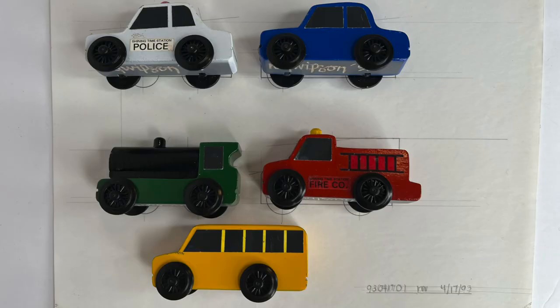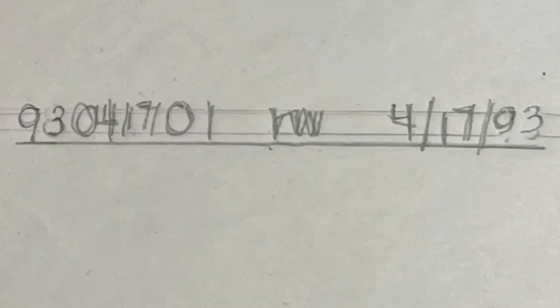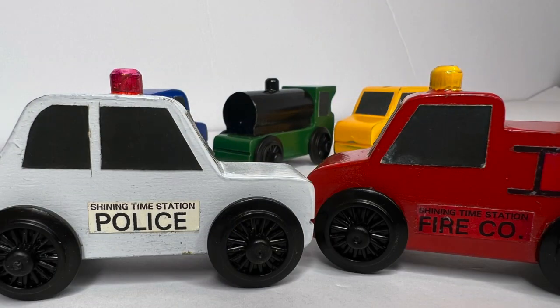Fire truck, paper graphics, beveled funnels, undated wheels. These five models were initially designed on April 17th, 1993 — also known as the Shining Time Station era.